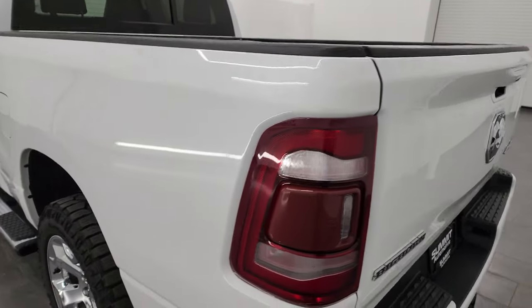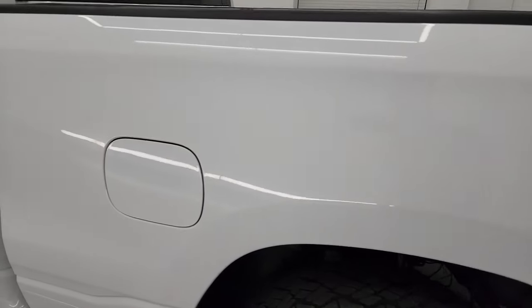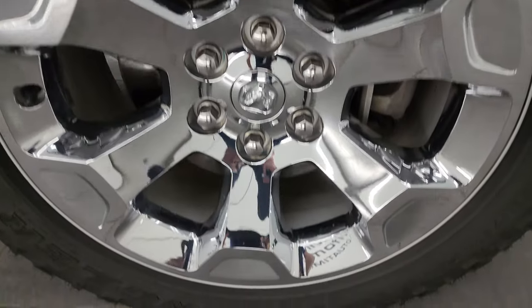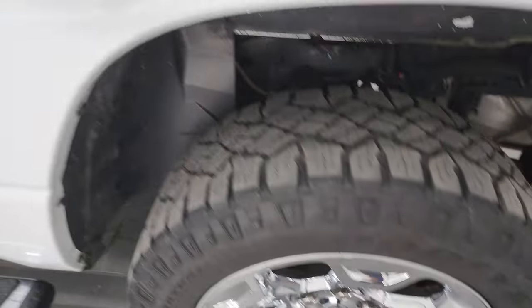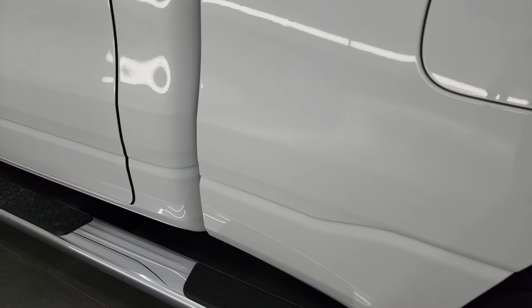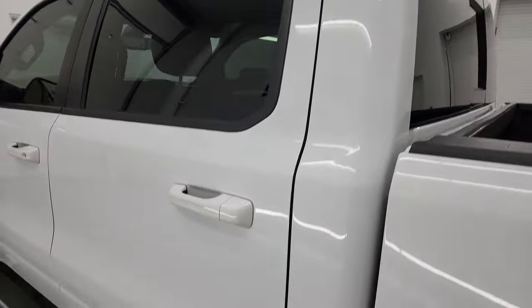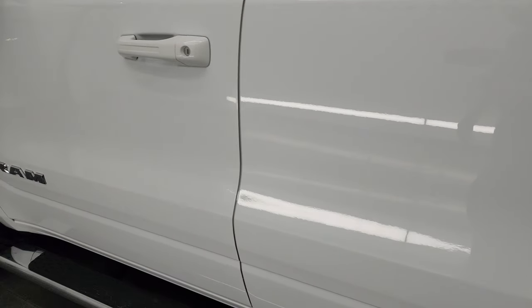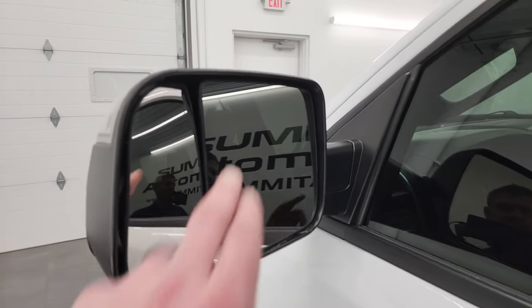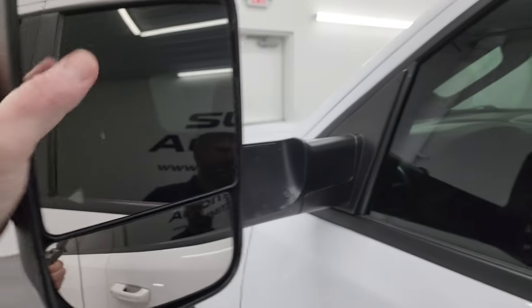Coming around to the driver's side — just as clean as the passenger side, no major dents or dings on the box. No scuffs or scrapes on the back wheel. You do get the capless fuel fill, which is a really nice feature — never get gas on your hands again. The cabin doors on the driver's side are just as nice. You get the fold-up tow mirrors with blind spot wiring and built-in directional signals.